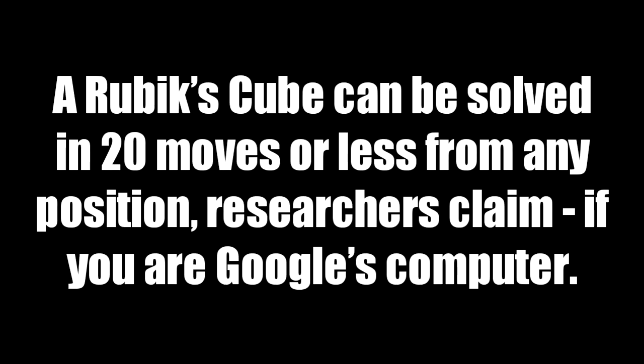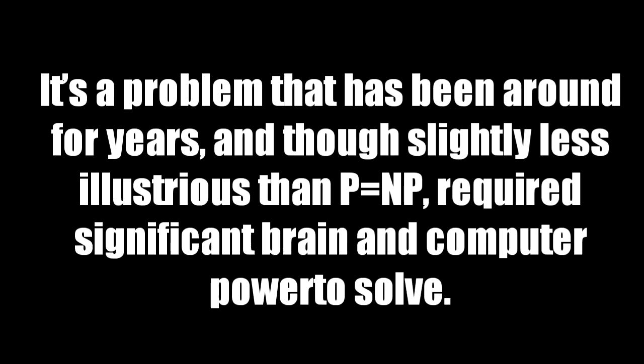Mystery Behind Rubik's Cube Part 1. A Rubik's Cube can be solved in 20 moves or less from any position, researchers claim — if you are Google, using a computer.